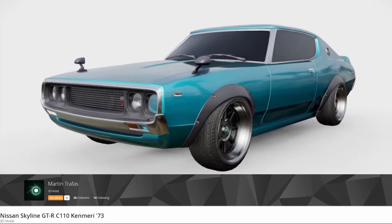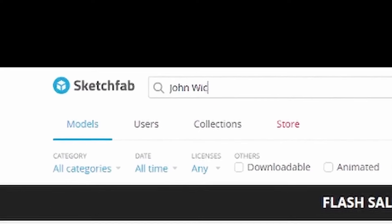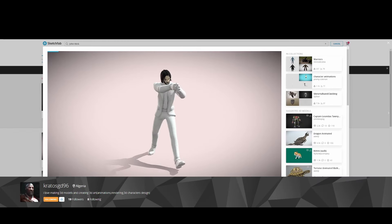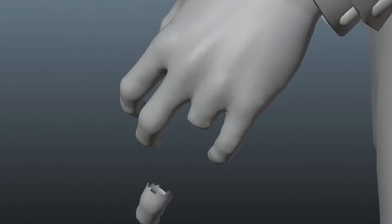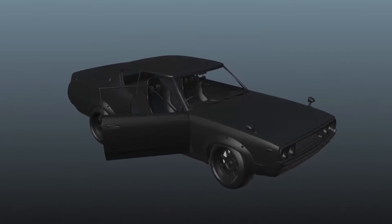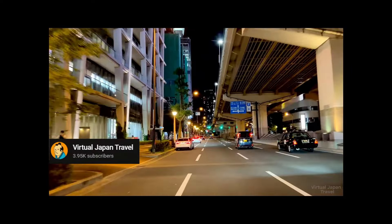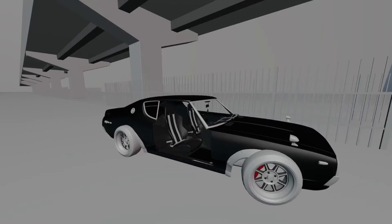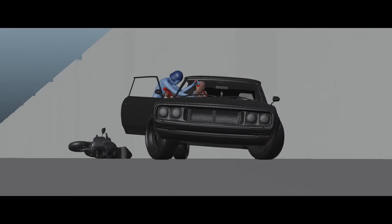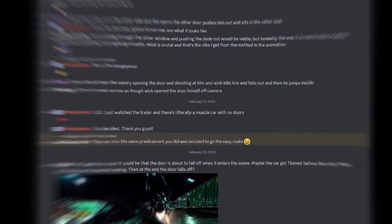I found a very nice 1973 Nissan Skyline and made it black. I searched some dark corners of the internet to find a good Keanu Reeves model. Then I took my Keanu and cut off his finger for continuity. Sorry, Mr. Reeves. Then I also removed the doors of the car. I chose a nice location in the city and placed the car in the wrong lane so that I had fast passing cars and a convenient camera angle.